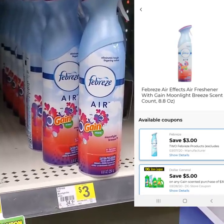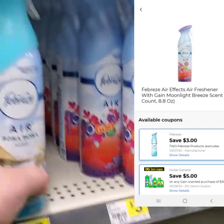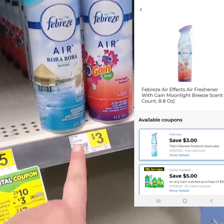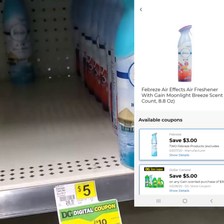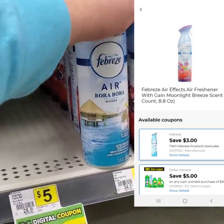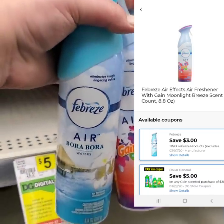Last but definitely not least, we're going to pick up two of the Febreze Airs. I'm going to pick up one Bora Bora and one Moonlight Breeze. They are $3.00 apiece. We have a coupon — $3 off 2, or buy one get one free. I'll pop it up for you guys right now. You get both of them with the coupon for $1.50 apiece, or buy one get one free.